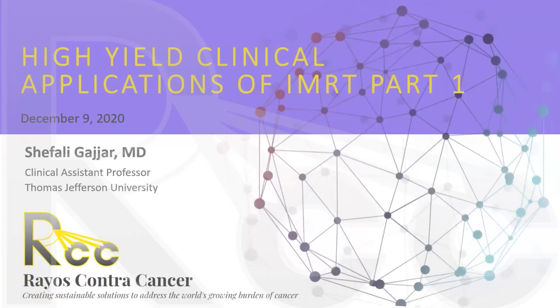My name is Shefali. I am currently a radiation oncologist at Thomas Jefferson University in Philadelphia. Today we're going to be discussing high yield clinical applications of IMRT for part one of this lecture, and I just want to thank RCC for giving me this opportunity to present and meet everyone here.